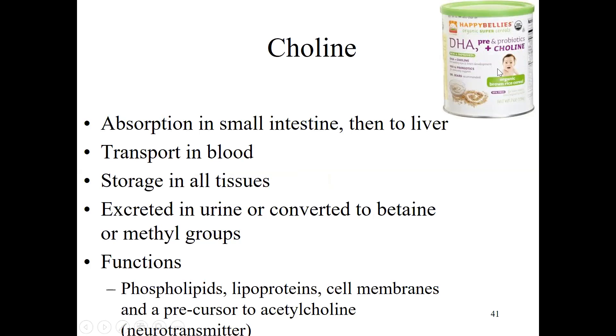Here's an example of baby rice cereal — one of the first foods given to infants — and you'll notice choline has been added to it. Because of choline's role with acetylcholine as a neurotransmitter, there's interest in choline being beneficial for brain health, especially in developing brains like those of infants.